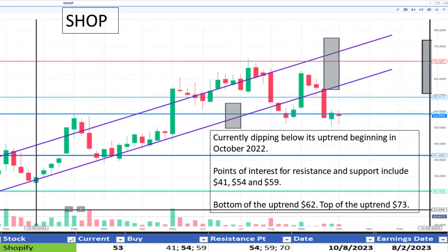Moving to Shopify at $53. It's currently dipping below the uptrend noted beginning in October 2022. We've seen some support and resistance around $54. We'll continue to monitor this point to see if it breaks down or up. It appears to be a discount.